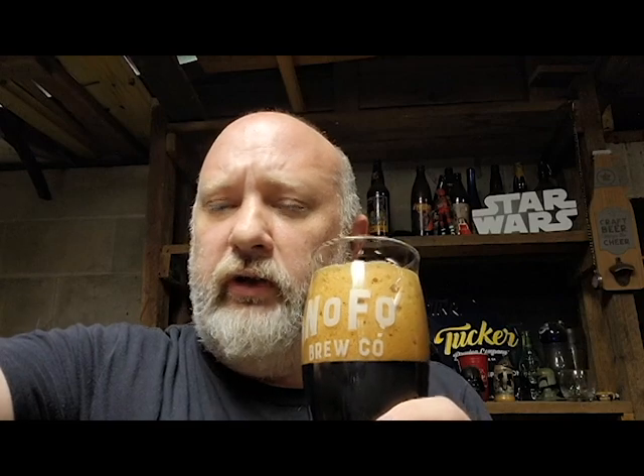On the nose, I'm getting some coffee and some chocolate, some caramel. I believe this is bourbon barrel aged as well — I am getting some bourbon on the nose. It just smells fantastic. I've even been picking up some fig or date. Very interesting.